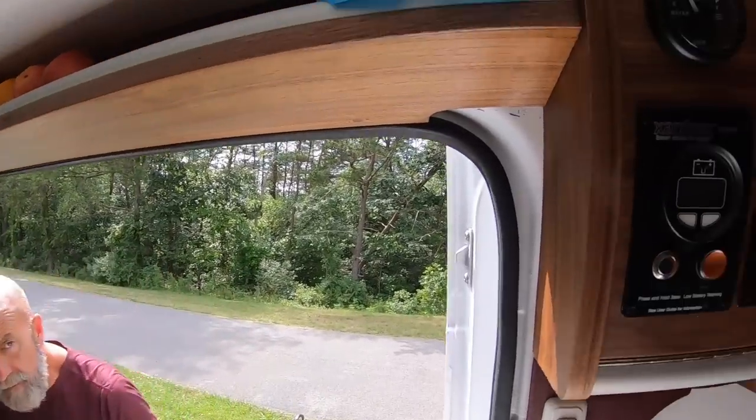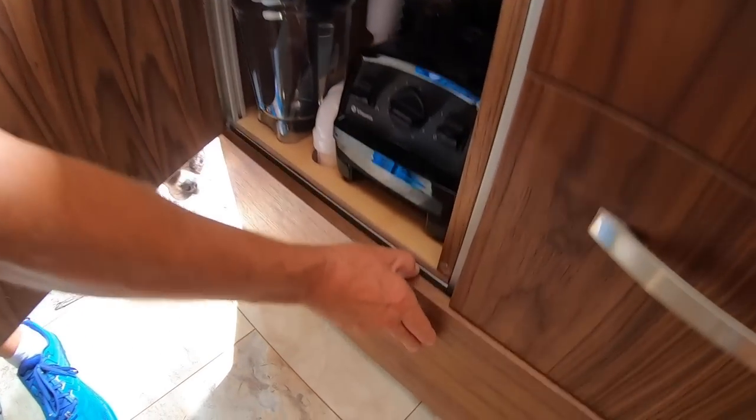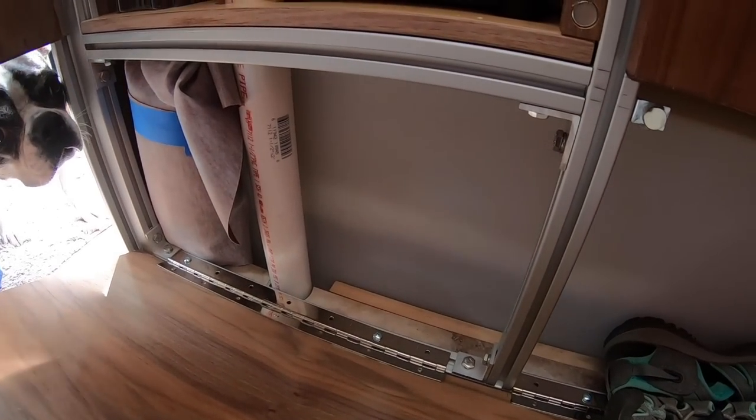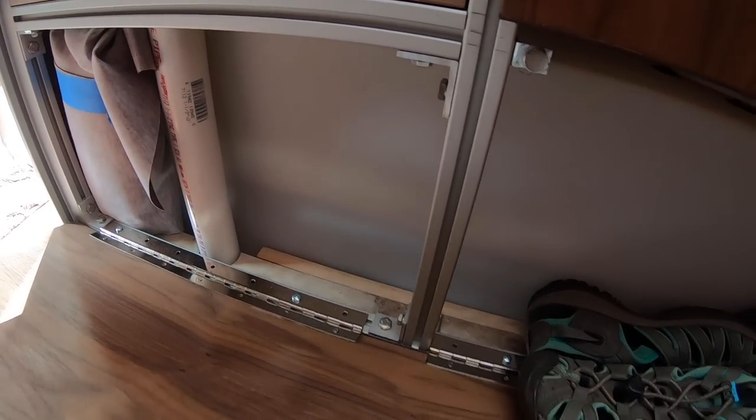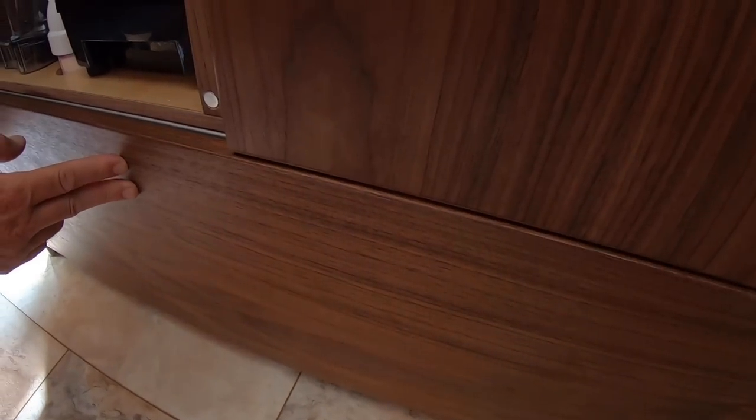How will we know when it's full, you ask? Well, there's two different ways. First, we have a gauge. And second, look at this — open this drawer and look, that's our fresh water tank. We can watch it fill. And this is a super secret shoe hideaway, just like that.